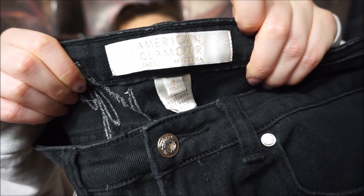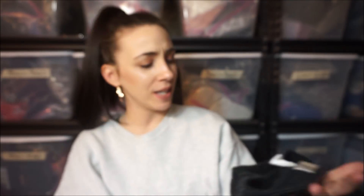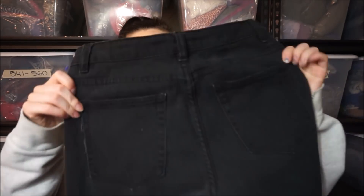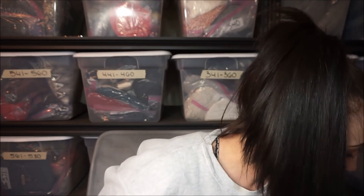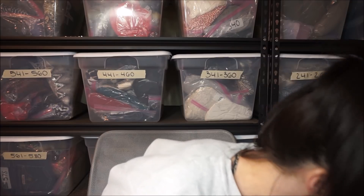...Badgley Mischka — that's what the tag looks like. I'm not sure how I feel about these. They look vintage, they're straight leg — not skinny. I have no idea how good these are gonna do, but I picked them up so we'll see.